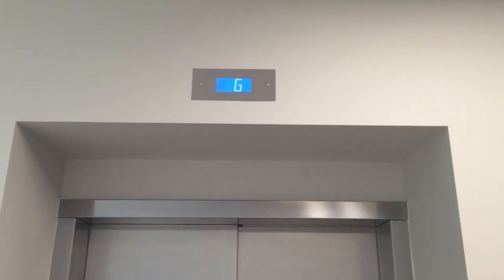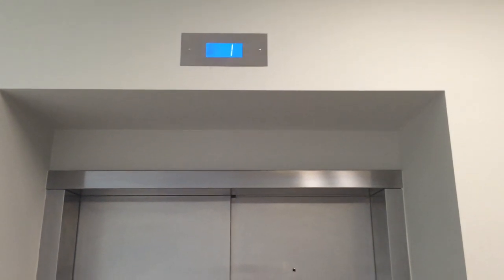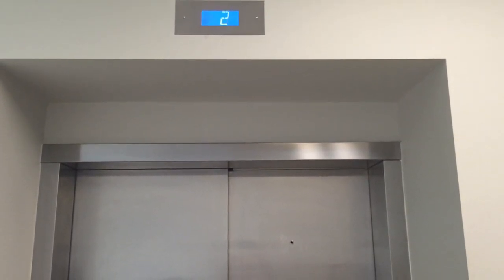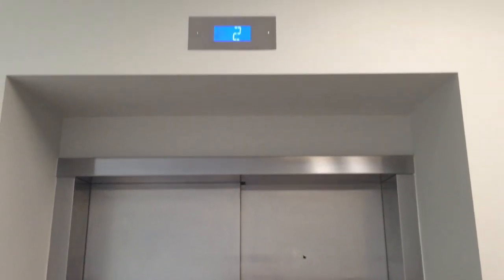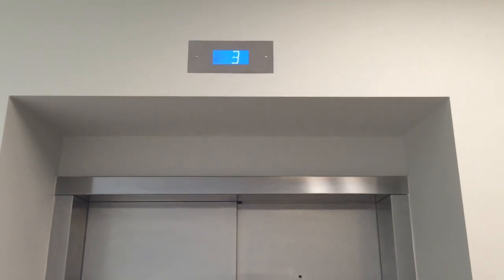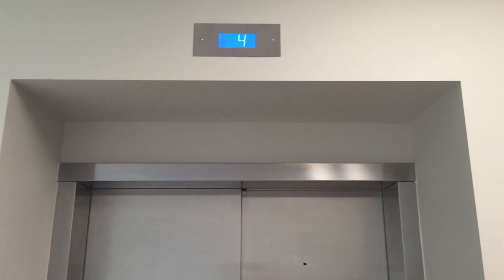You can hear the machine on that one over there. The controllers are up here on the fourth floor. Are they? Yeah. You can hear it clicking. It's coming to get us. It's going to open. There it is.